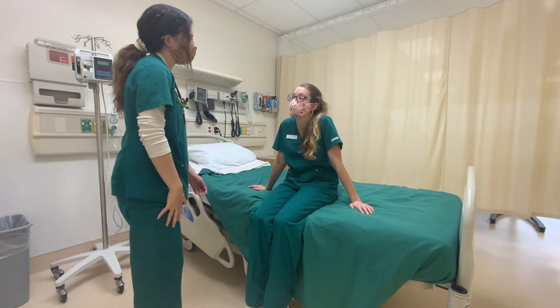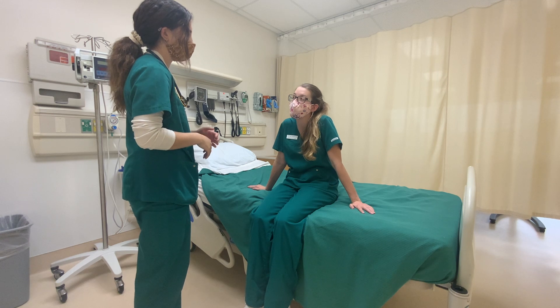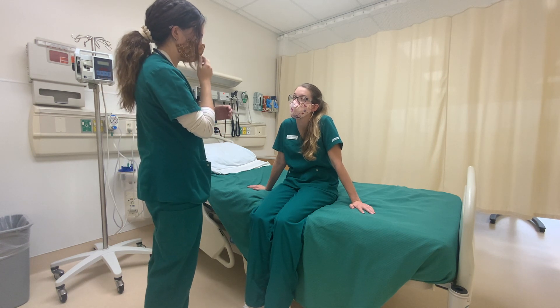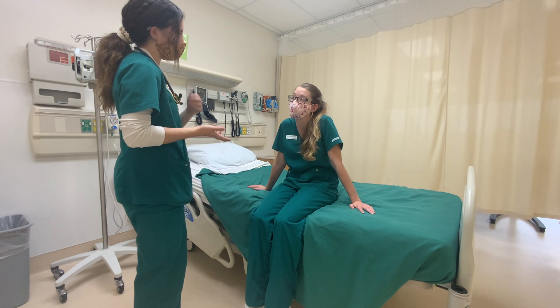Hi, my name is Amy. I'm going to be your nurse today. I'm just going to do a general head-to-toe assessment on you, since we're admitting you to the hospital, so we just want to see what's going on with every body system that you have. Does that sound okay to you?